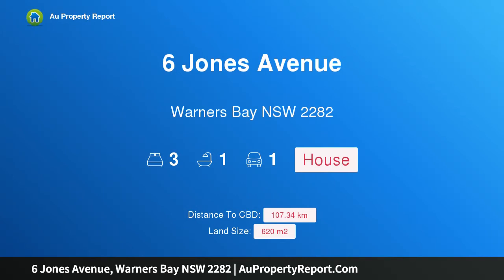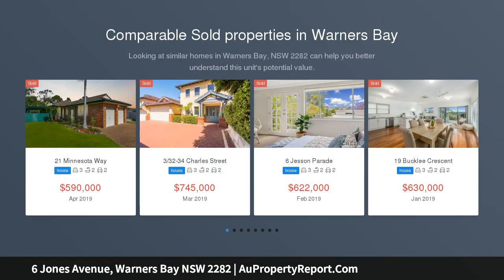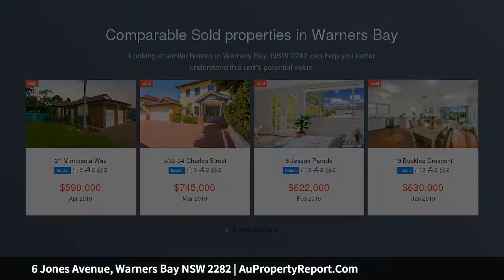Hi, I am glad to introduce property 6 Jones Avenue, Warners Bay NSW 2282. Your dream location, option location, on-site. Jones Avenue is one of Warners Bay's most desirable streets.